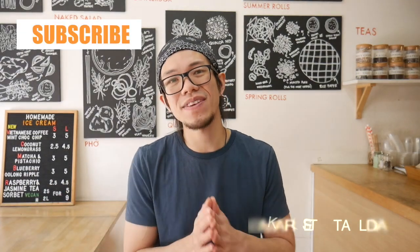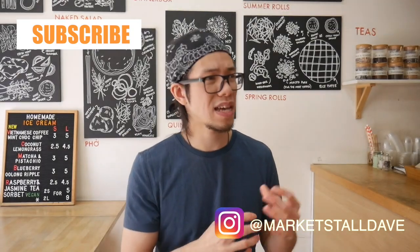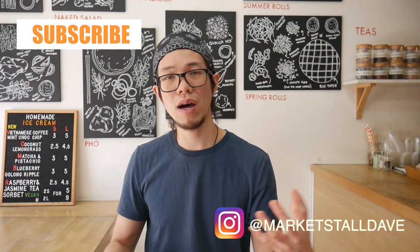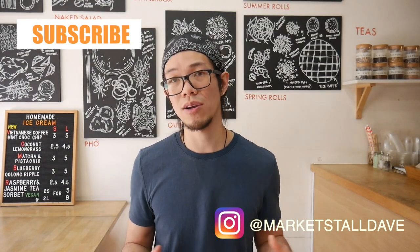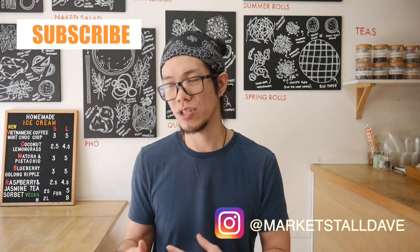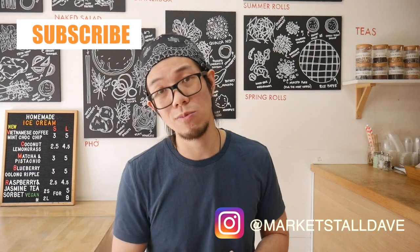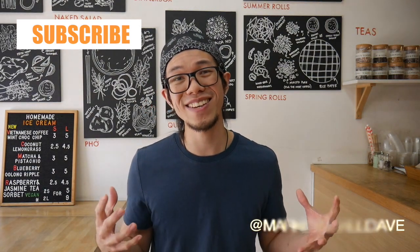Hi there, this is Business with Dave. In this video, I'll be telling you how to start up a market store and give you general points and things you need to consider if you have a business idea and want to sell to customers face-to-face. Market store business is a great way to get started and learn business as you go along. If you found this video useful, do like it and subscribe to the channel.